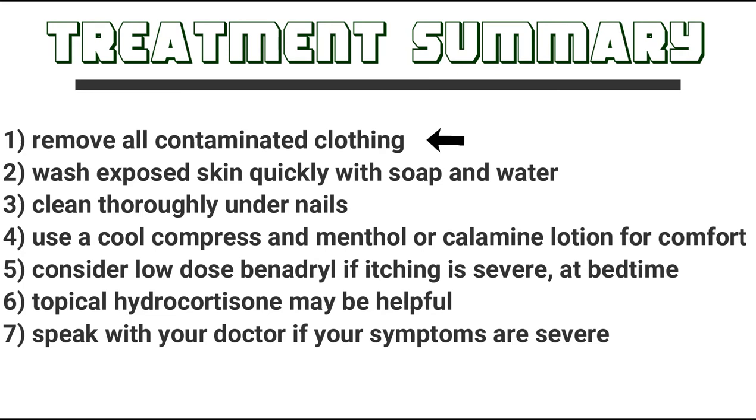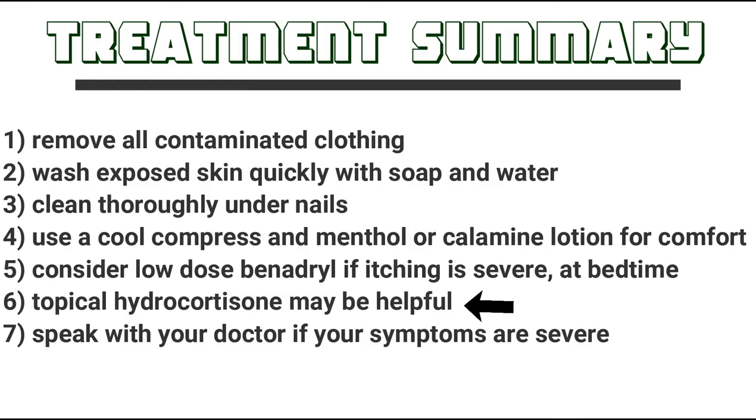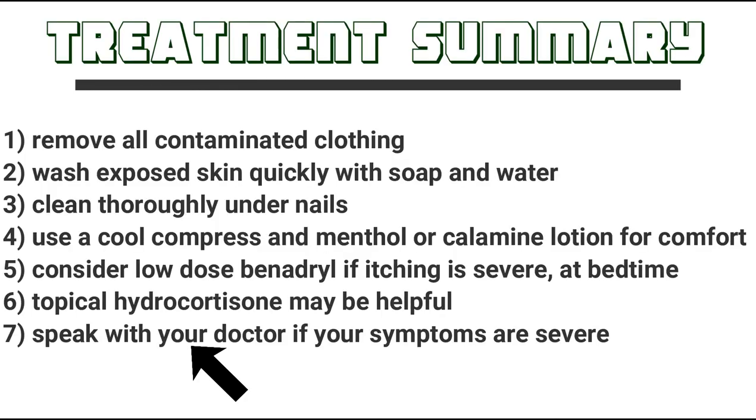Here's a quick treatment summary. Number one: remove all contaminated clothing. Number two: wash exposed skin quickly with soap and water. Number three: clean thoroughly underneath your nails to make sure you're removing all of the extra oil. Number four: use a cool compress, and you can try menthol and calamine lotion for comfort. Number five: consider low-dose Benadryl if it's safe for you, especially if the itching is severe at bedtime. Number six: topical hydrocortisone, a steroid, may be helpful. Number seven: speak with your doctor if your symptoms are severe or extensive to get additional help.